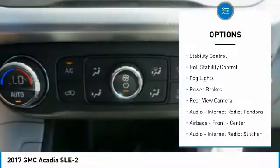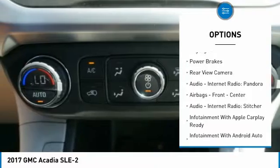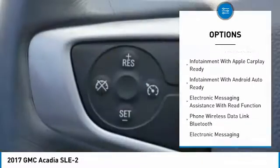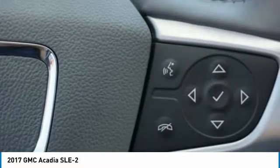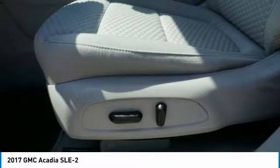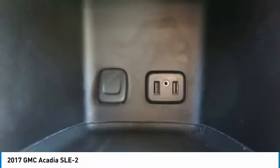Here are some of this vehicle's great options: roof rails, remote engine start, traction control, stability control, roll stability control, fog lights, power brakes, rear view camera, audio, internet radio, Pandora, and airbags. This isn't just a vehicle — it's an experience. Stop in for a test drive today.